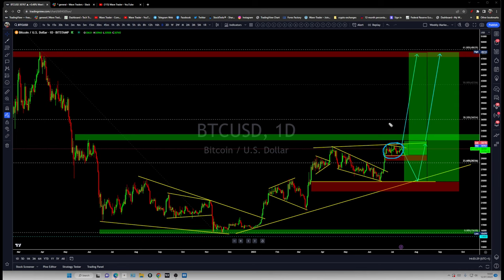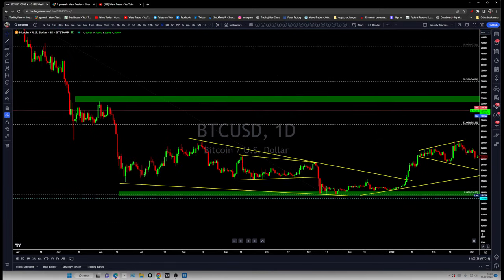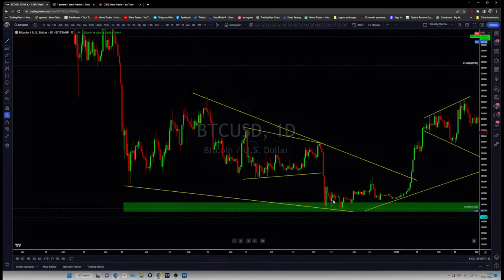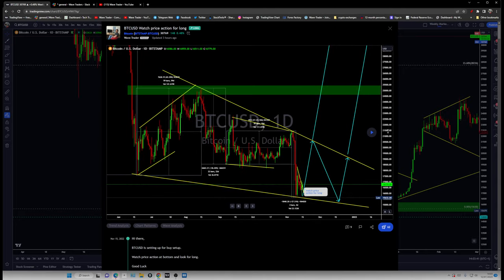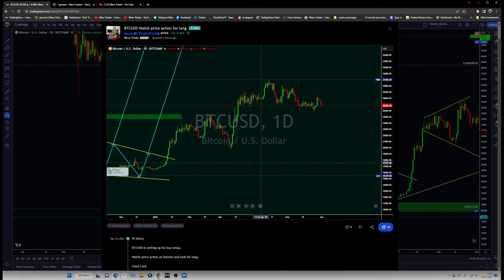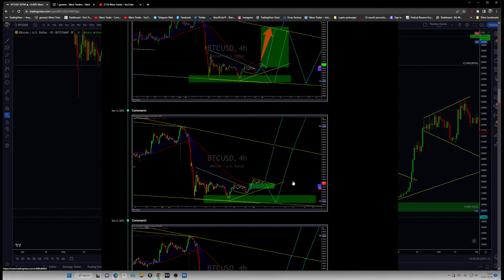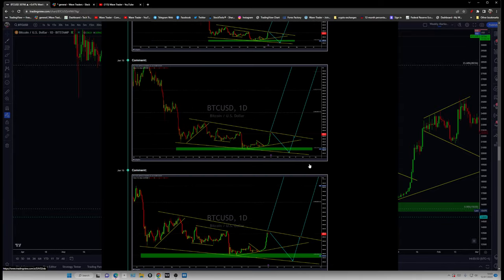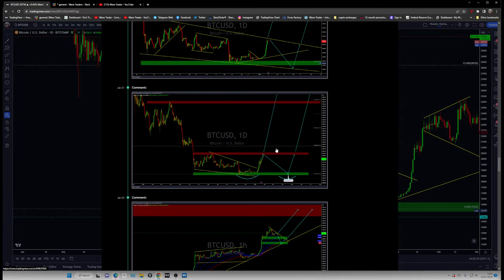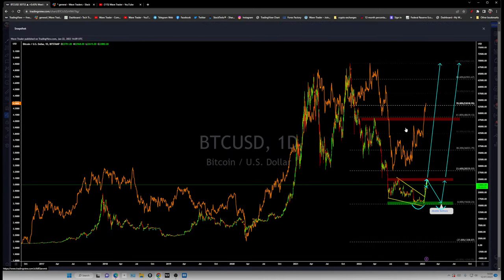So we are having again a nice flag formation which is setting up for another breakout. If I look at the previous chart quickly, we can get an idea of what we are expecting Bitcoin to do. We were expecting Bitcoin to rise from the previous low around 15,000 and then continue to keep pushing higher. That's the bigger picture here on the daily time frame.